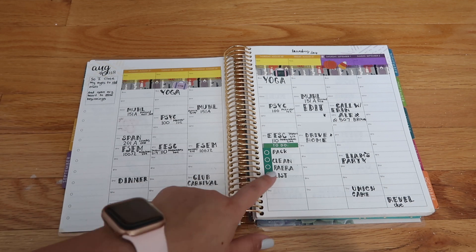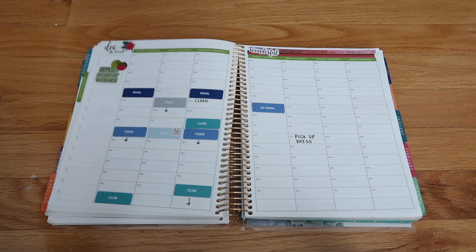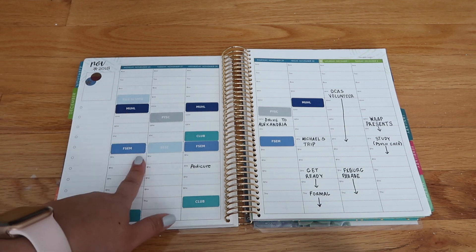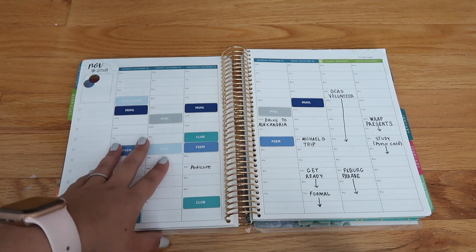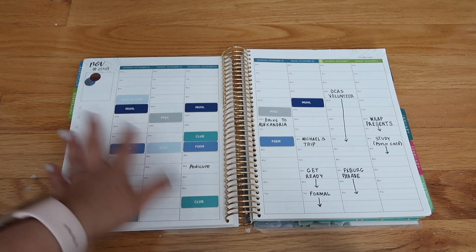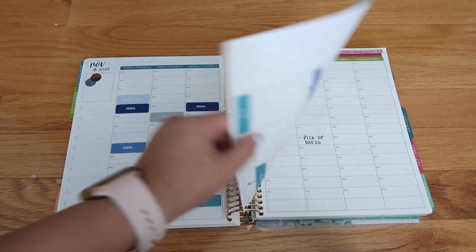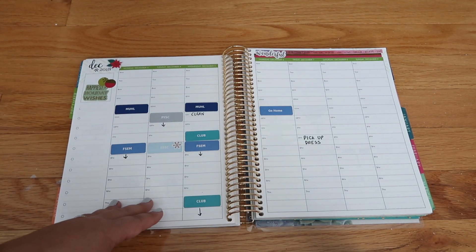That was supposed to say Panera and it says 'Payera' — I don't even know. Later down the line of that first semester, I actually bought Erin Condren customizable stickers with each of the names of my classes and then what I was doing. This was formal weekend. I really loved this — every class had a different sticker color. Club was when I had Alpha Muse stuff and I just really loved planning like this. It was actually really helpful.